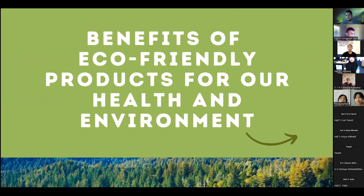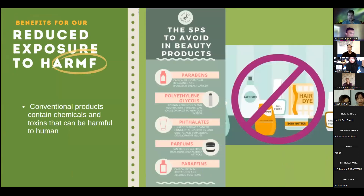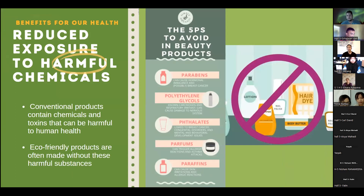The next point looks at the benefits of eco-friendly products for our health as well as our environment. Firstly, they can reduce exposure to harmful chemicals. Conventional products contain chemicals and toxins that can be harmful to human health. On the other hand, eco-friendly products are often made without these harmful substances.